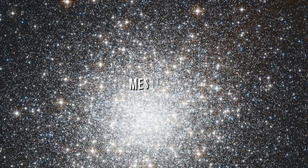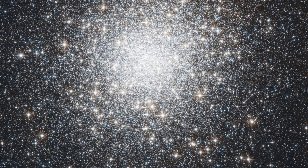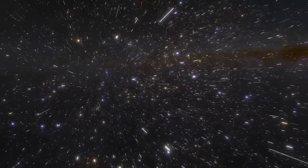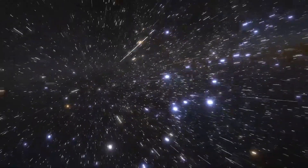Messier 2, or M2, is a globular cluster located 5 degrees north of the star Beta Aquarii in the constellation Aquarius. It is one of the biggest known globular clusters, discovered by Jean-Dominique Maraldi in 1746.